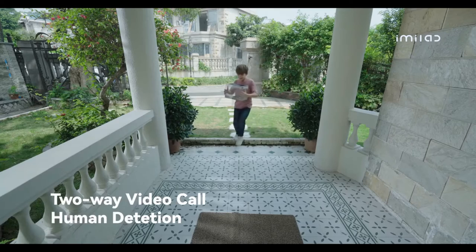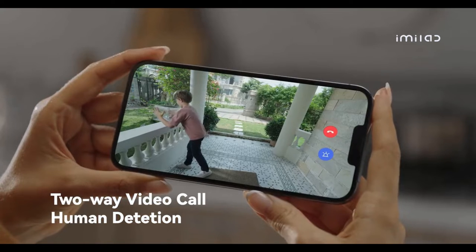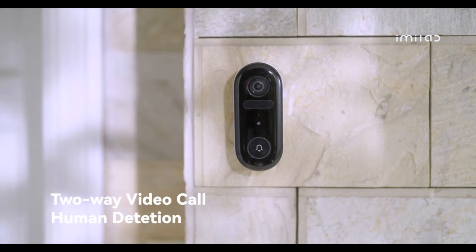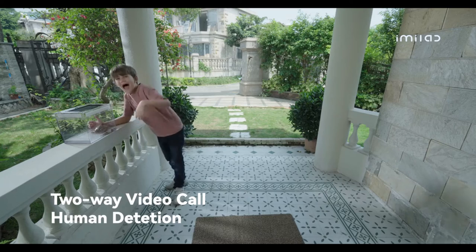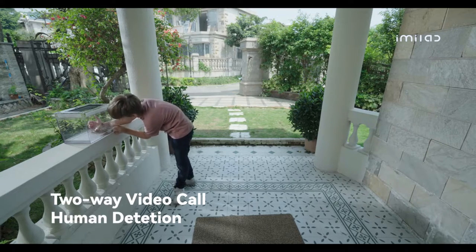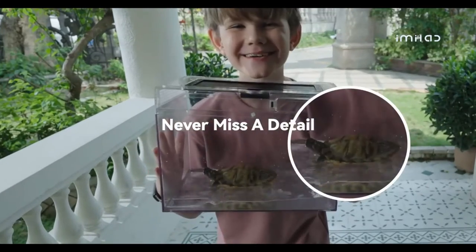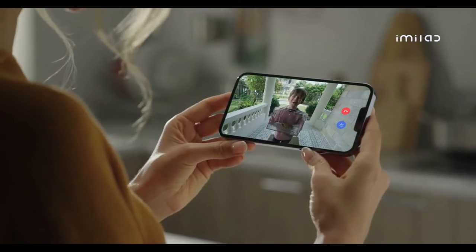When your kids arrive home, it will tell you immediately and show you a head-to-toe view — and may give you a surprise sometimes. With a 4 megapixel camera, you can see everything clearly.